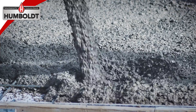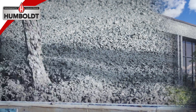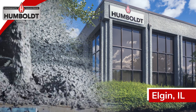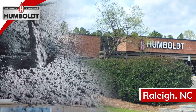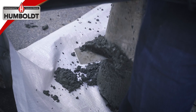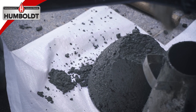Concrete is the backbone of the construction industry, and Humboldt has been supplying testing equipment for critical concrete structures for 114 years. Humboldt testing equipment can be found throughout this industry, from concrete strength testing to site evaluations, as well as concrete mix designs, test preparations, preventative maintenance, and structural analysis.